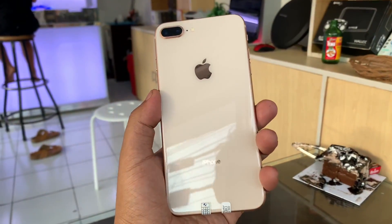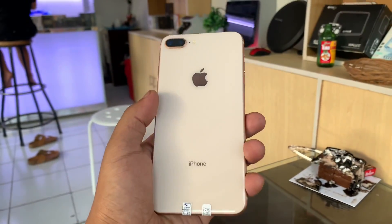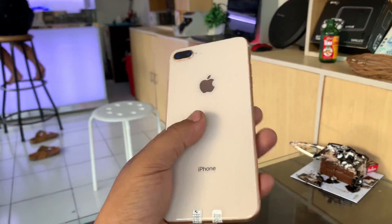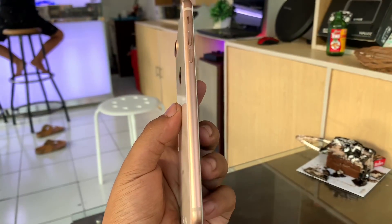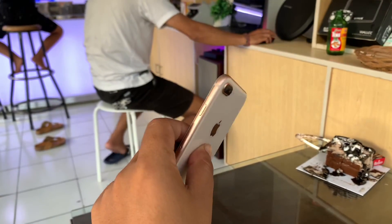Halo guys, kembali lagi di channel Barrester. Kali ini kita akan review iPhone 8 Plus di awal tahun 2020. Bagaimana spesifikasi dan performanya di tahun ini? Buat yang penasaran, ikuti terus video ini dan pastikan tonton sampai habis ya.